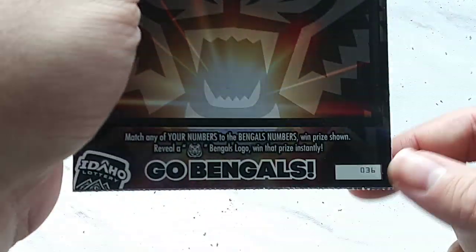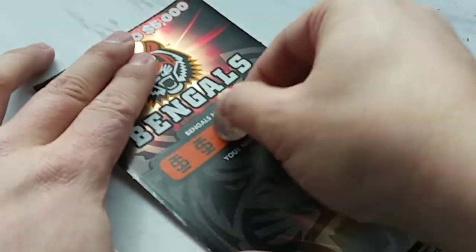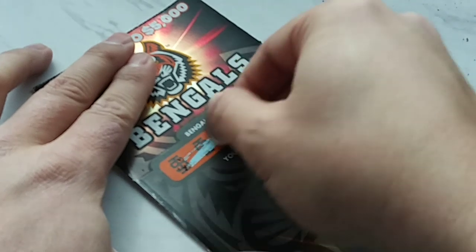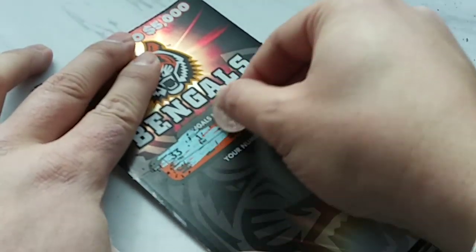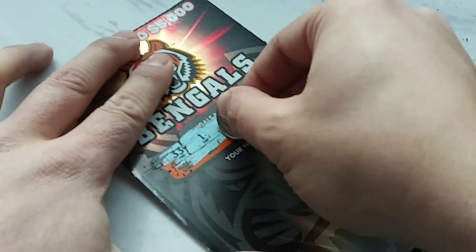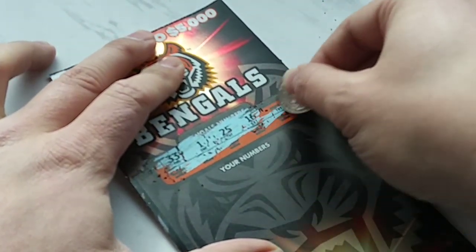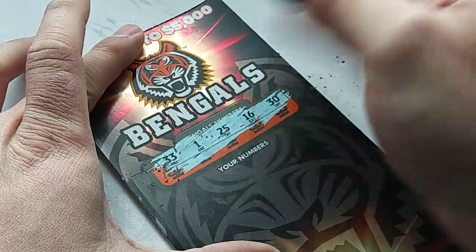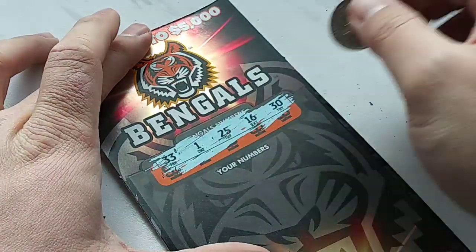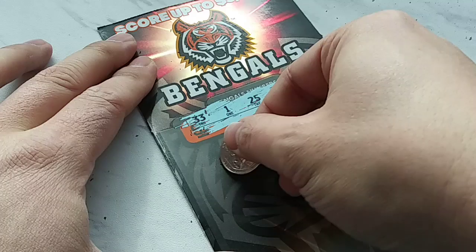Moving on to the next one. We have number 36. Let's see what the Bengals numbers are on this one. Another number 1. So we have 33, 25, 1, 16, 30. All right, let's see what we got here.